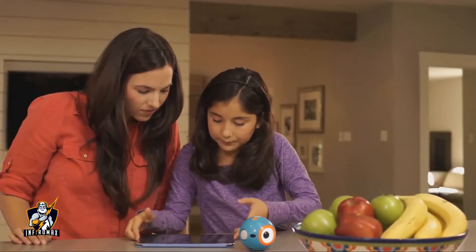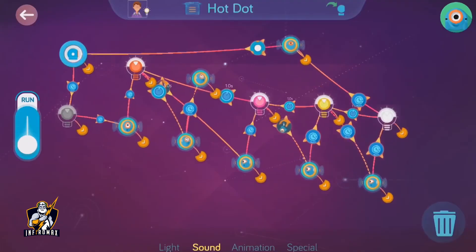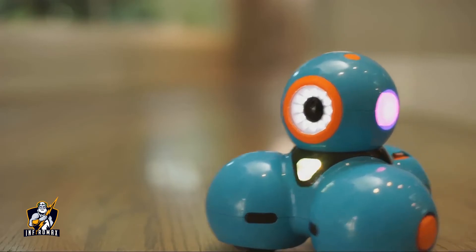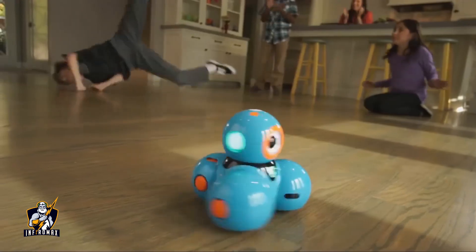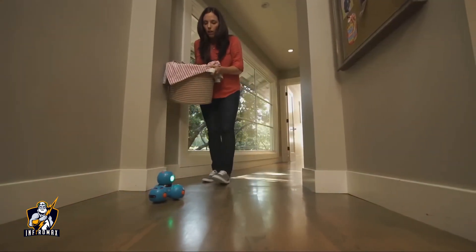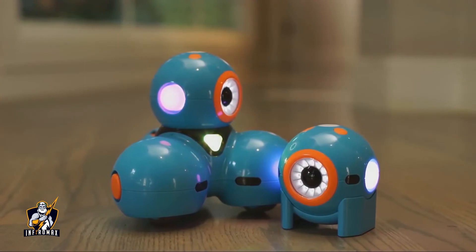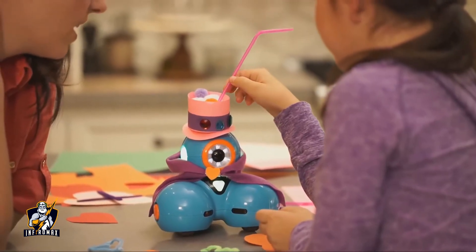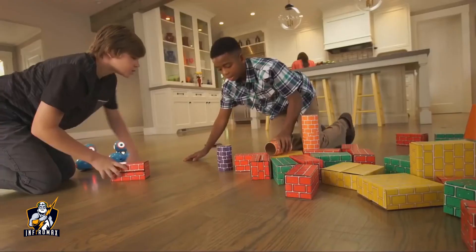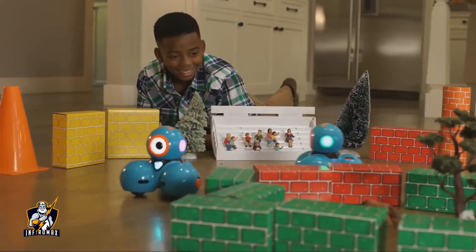Dot can be programmed on its own as a quirky magic dot ball or a hot potato. Dash can do even more — he can dance, race around the house, respond to objects and sounds, and record your child's voice for a fun surprise. Dash and Dot will fuel your child's natural curiosity. They'll love programming new adventures for their robot sidekicks. They can play hide and seek, set up challenging courses, or go head-to-head for a thrilling race.